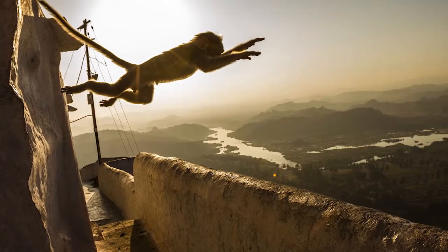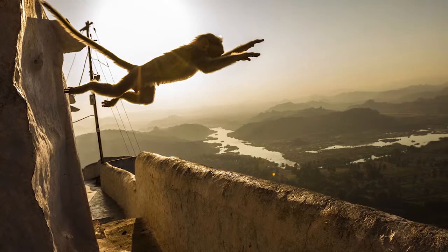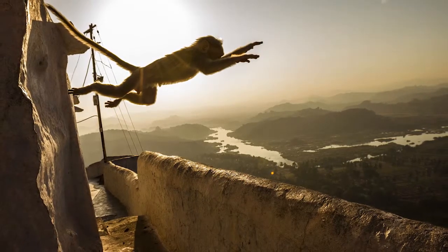A monkey flies across the top of a temple dedicated to the Hindu monkey god, Hanuman, near the ancient ruins of Hampi.